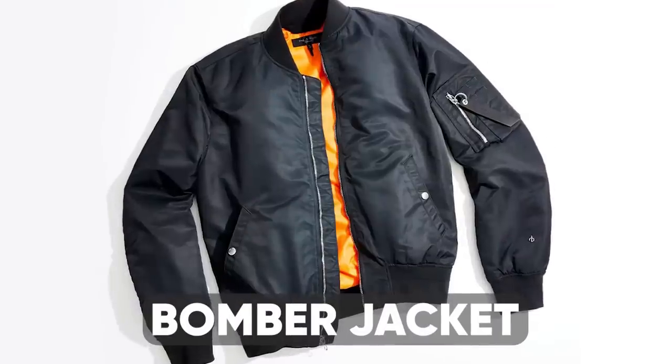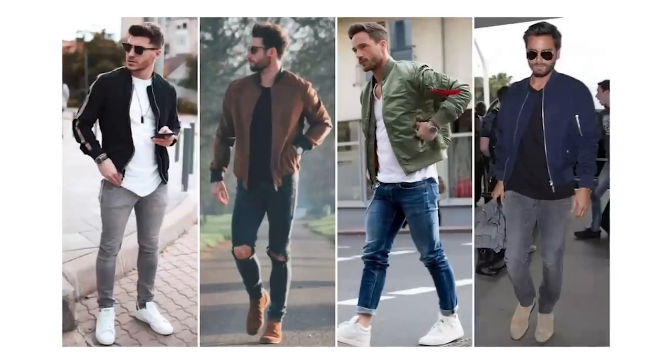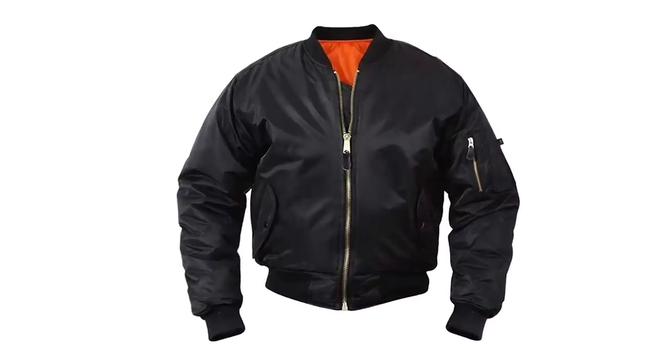If I had to pick one jacket every guy should have, it's a classic bomber jacket in navy or black. The main reason is its sheer versatility — it goes with so many different pants and shoe combinations, can be layered over t-shirts, oxfords, and sweaters, and looks good on every man regardless of age or body type. Invest in a well-fitting version and you'll be surprised how many ways you can incorporate it into your existing wardrobe.